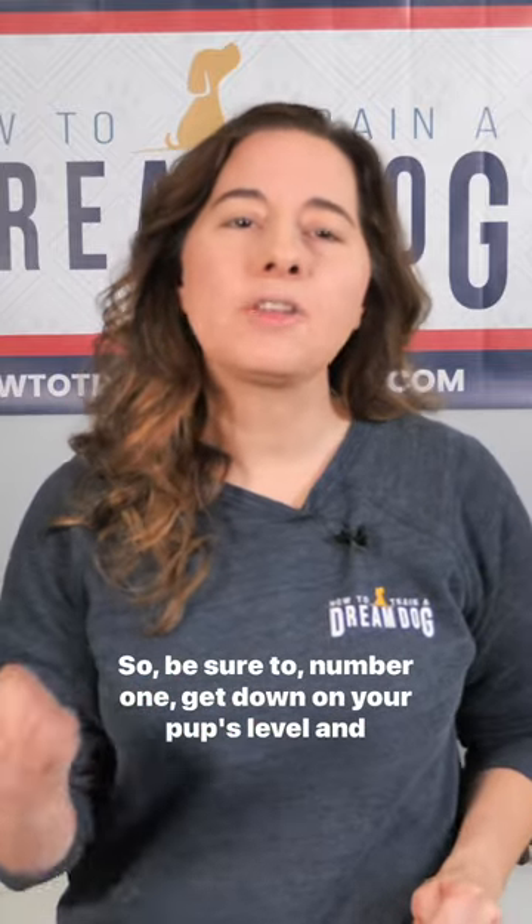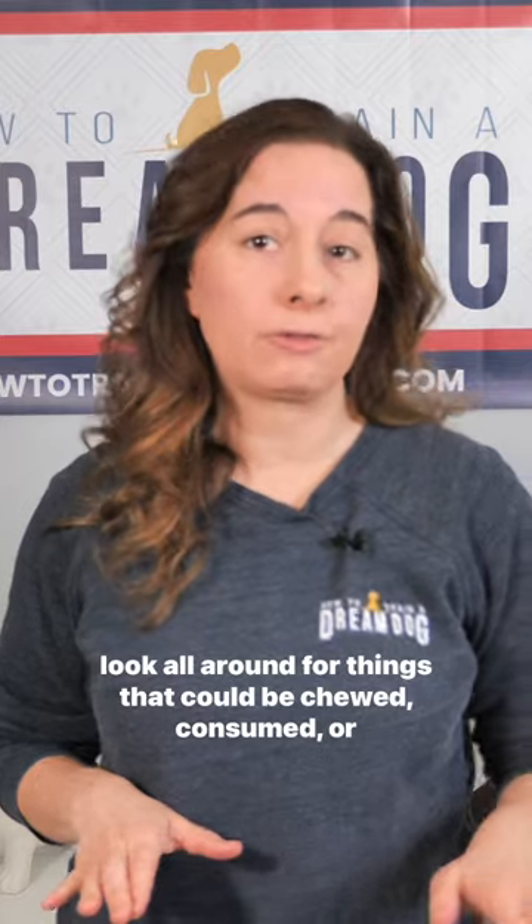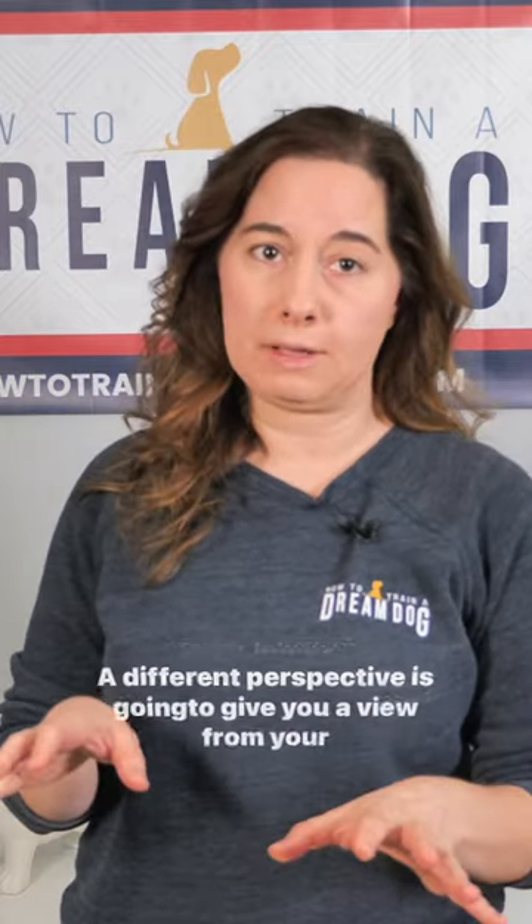Number one: get down on your pup's level and look all around for things that can be chewed, consumed, or cause injury to your puppy. A different perspective is going to give you a view from your puppy's level.